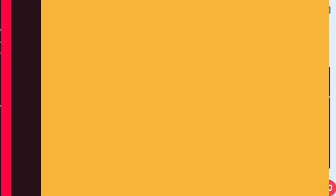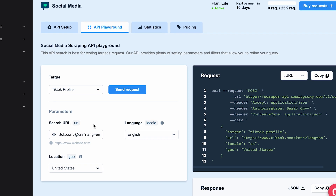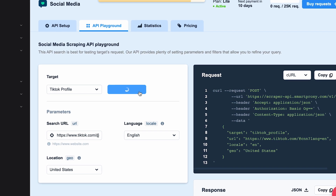Plus, SmartProxy recently released a specialized social media scraping API. It also allows scraping TikTok and already includes a vast proxy pool, so you won't have to think about bans and other technicalities. Feel free to give it a try.